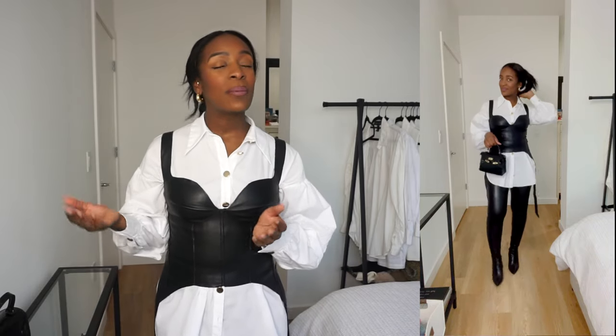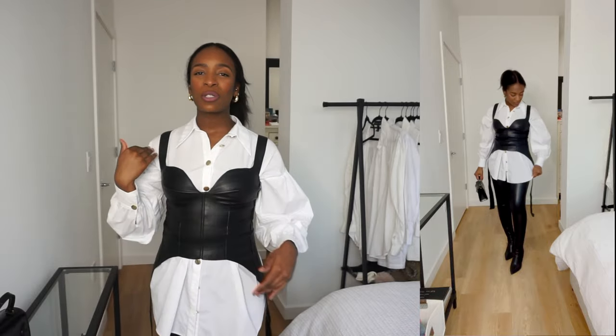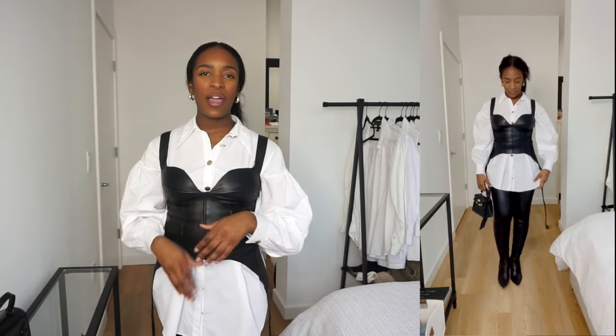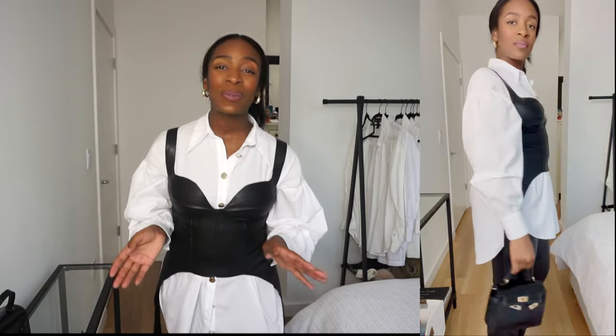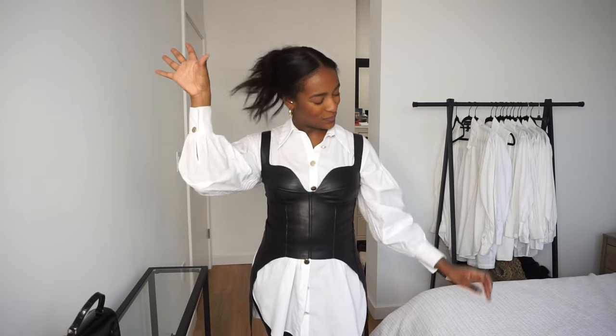I could have kept those medium wash skinny leg jeans on, but I wanted to just go all in with the leather. I threw on some leather leggings with the same booties and bag from the last outfit. And tell me this outfit isn't absolutely adorable. Maybe throw on some dark square frame or even rectangular frame sunglasses with this outfit — thank me now.